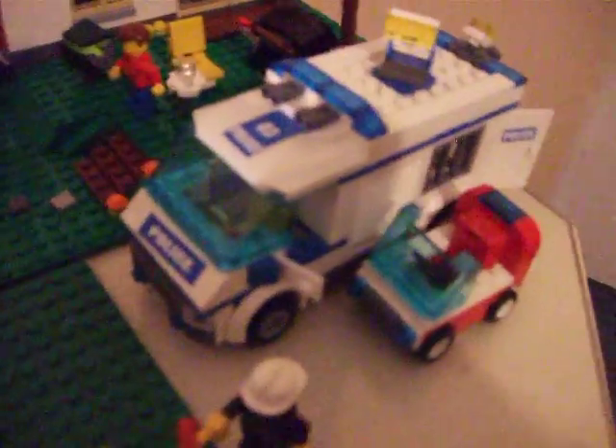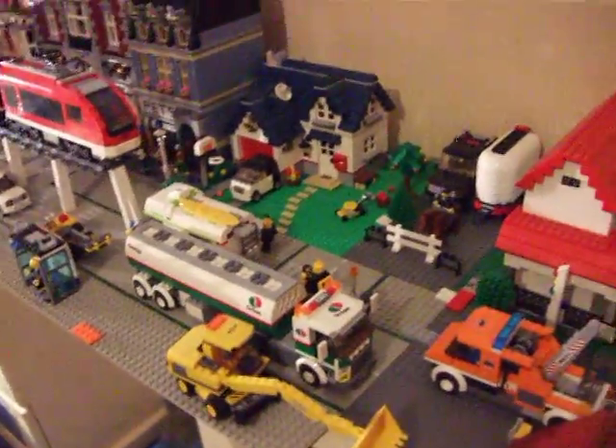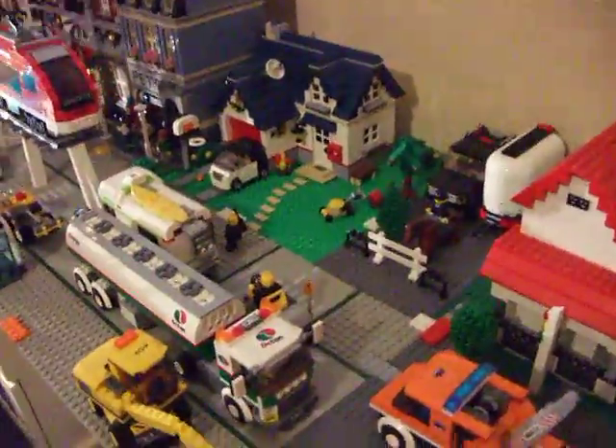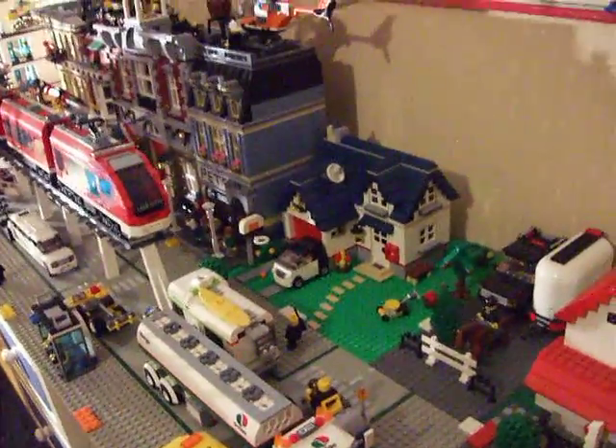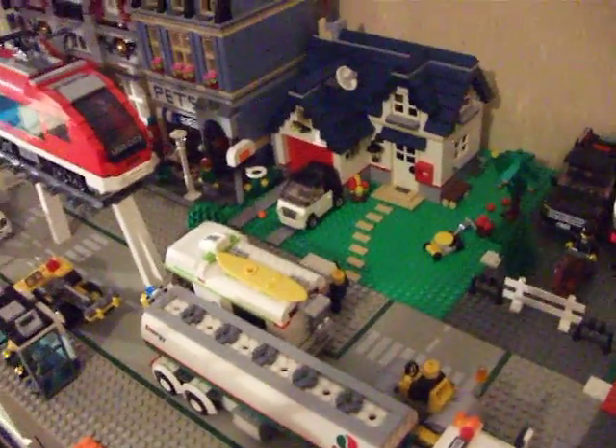Got some robber — I've been setting some stuff on fire and all that. Got the police officers and I got the one mini fire truck. So yeah, that's LEGO City Update 5. I will have LEGO City Update 6 out soon. Thanks for watching — please subscribe and enjoy. Bye bye!